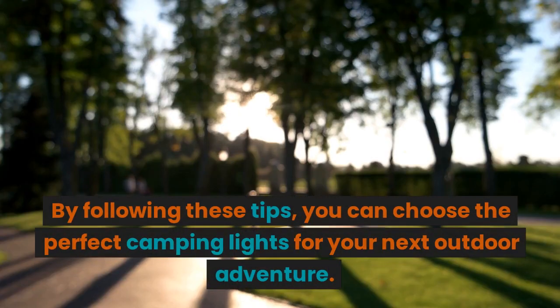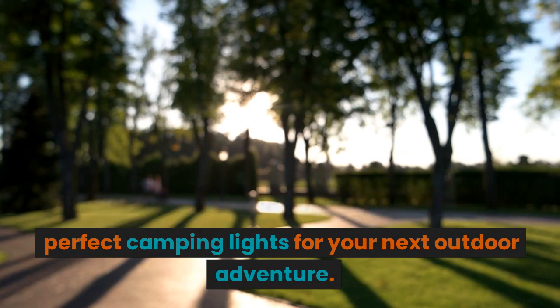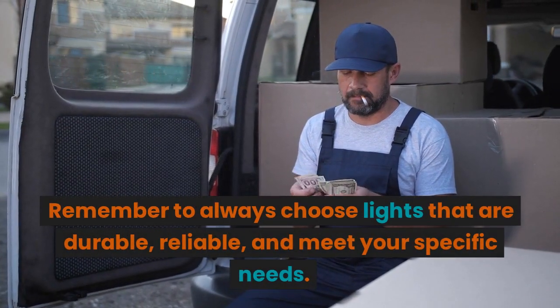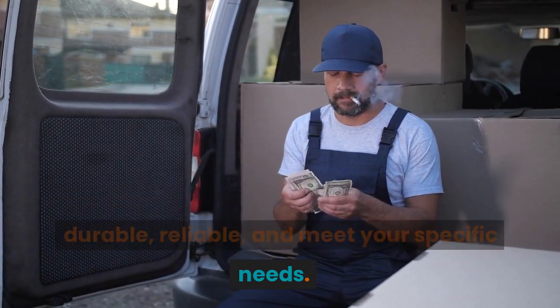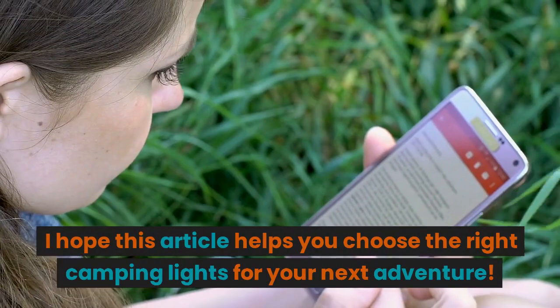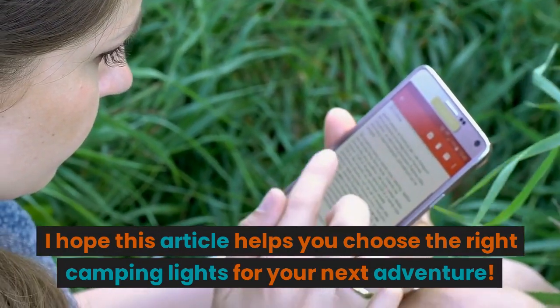By following these tips, you can choose the perfect camping lights for your next outdoor adventure. Remember to always choose lights that are durable, reliable, and meet your specific needs. Happy camping! I hope this article helps you choose the right camping lights for your next adventure.